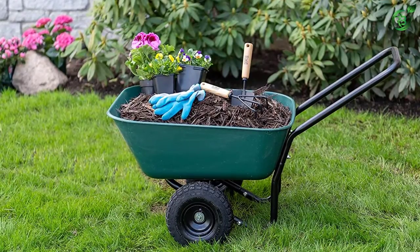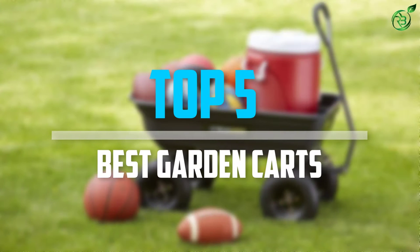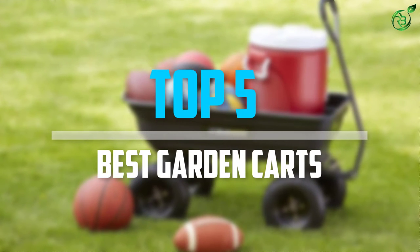Are you looking for the best garden carts in your budget? Well, in today's video we break down the top 5 best garden carts that are available on the market. Okay, so let's get started with the video.